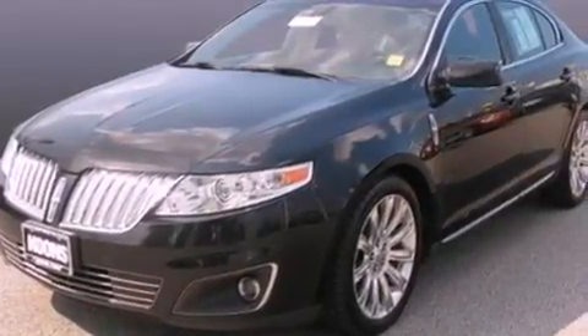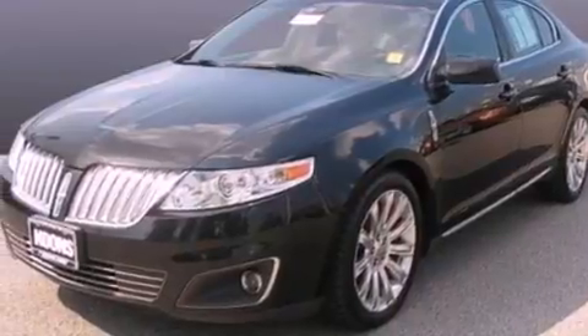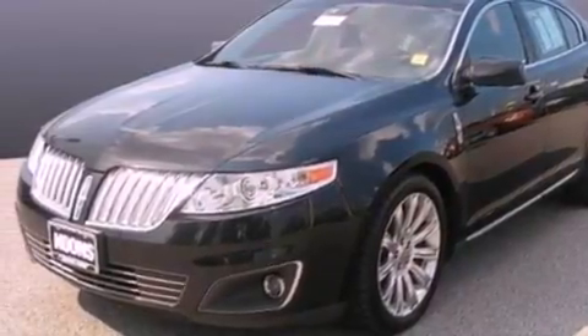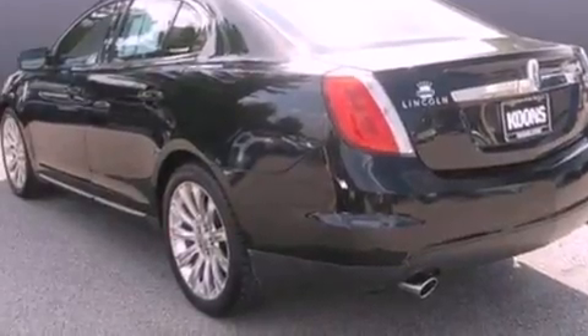Its top features include heated front seats, a low tire pressure indicator, an eight-speaker stereo system, Cirrus satellite radio, big 18-inch wheels, and traction control and stability control systems.